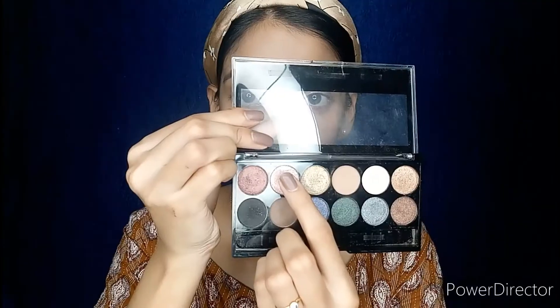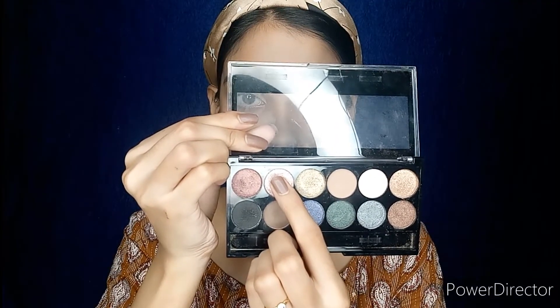Then taking a bigger blending brush I will blend out my eyeshadow. Now I am taking this champagne color from the same eye palette — this is a shimmer shade — and with my finger I'll apply it on my inner eyelid. Then with the same blending brush I'll blend everything together.